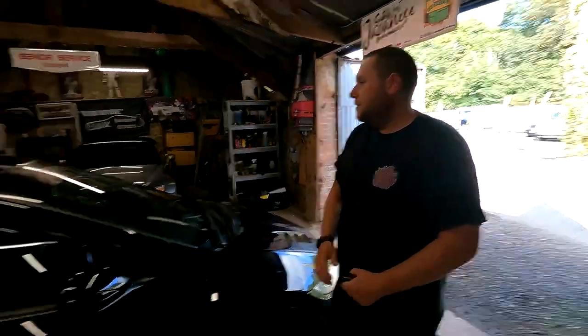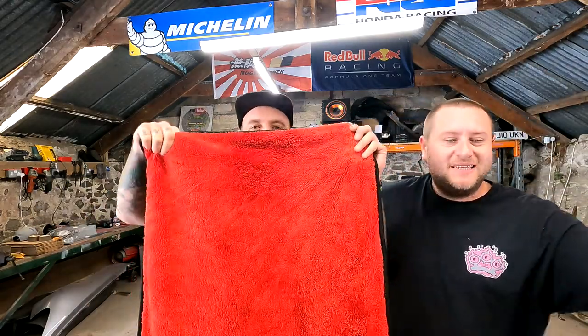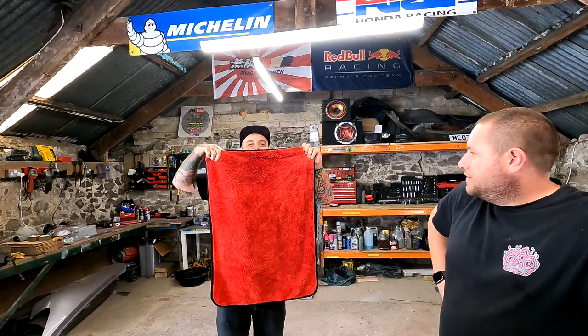She is bloody gleaming! It helps that it's so massive because you cover a bigger area, you can do it quicker. There we have it — the Akira vermilion drying towel. Look at the size of it — it's bloody huge.